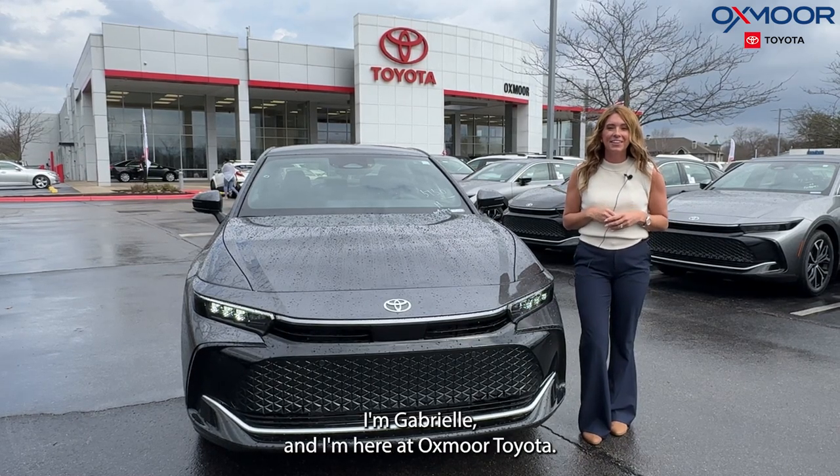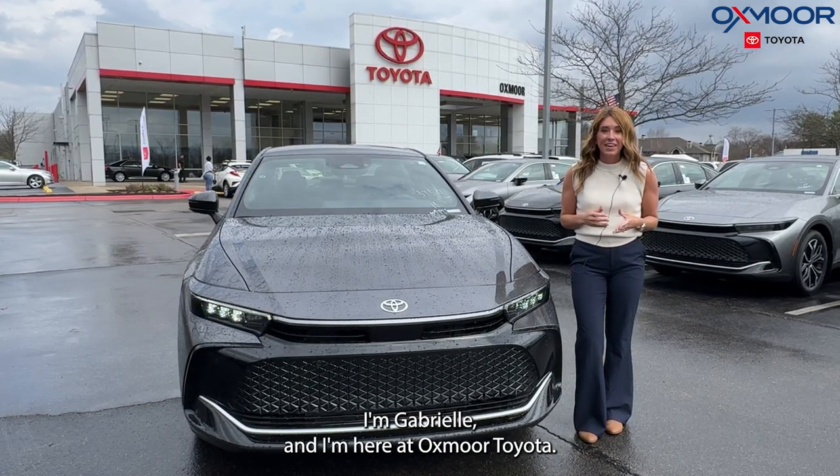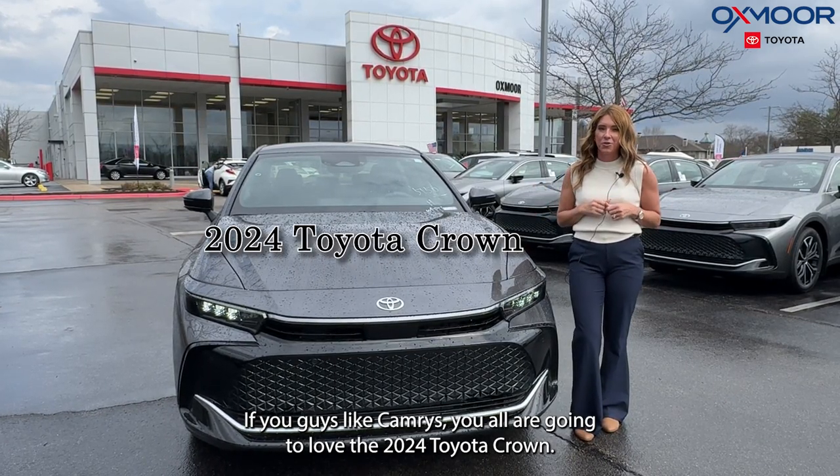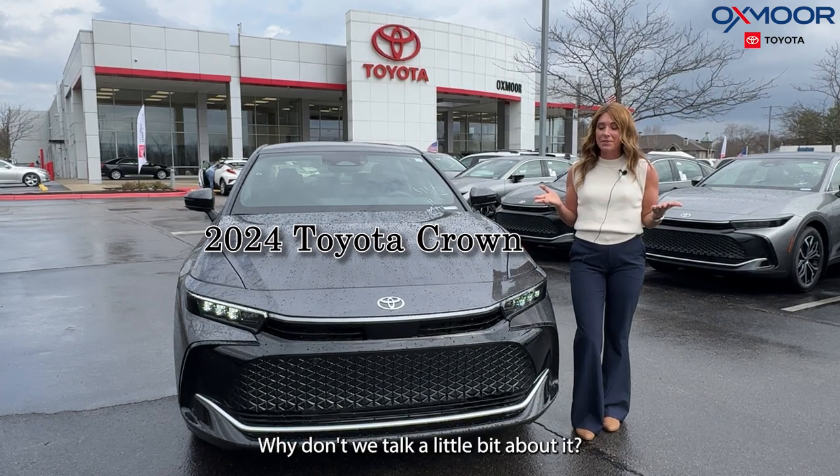Hello everyone, I'm Gabrielle and I'm here at Oxmoor Toyota. If you guys like Camrys, you all are going to love the 2024 Toyota Crown. Why don't we talk a little bit about it?